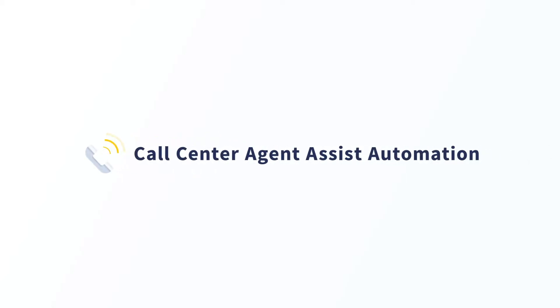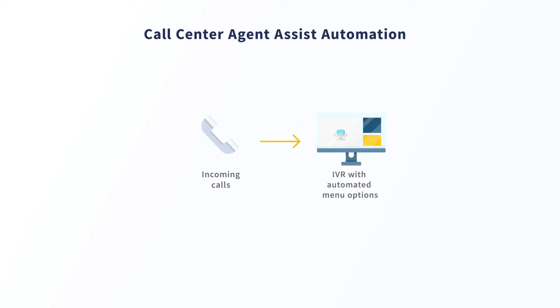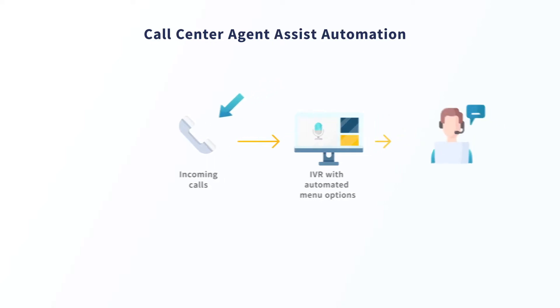Let's dive into the first use case: call center agent assist automation. Incoming customer calls are handled and processed by an interactive voice response system that has automated menu options. If it's determined that a call needs to be routed to a customer service agent, the IVR routes the call to the agent's soft phone.